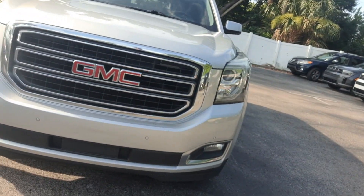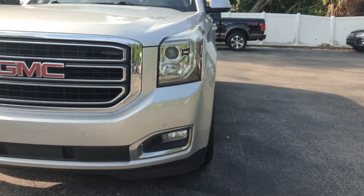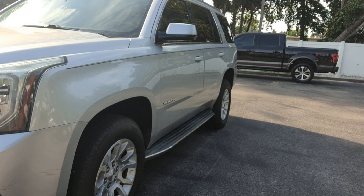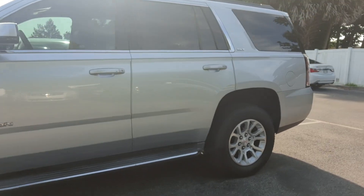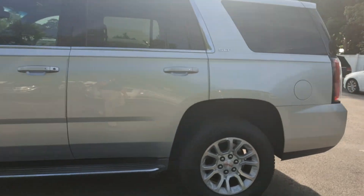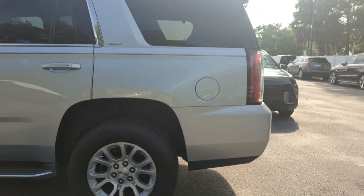All right, it's Jeff at Ritchie Autos. Got your internet inquiry on our 2016 Yukon. Here it is, SLT. Wanted to send you this short video just so that you can see that we do have the vehicle here right now. It is available.